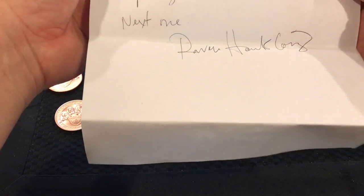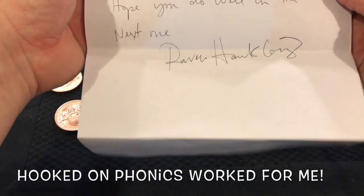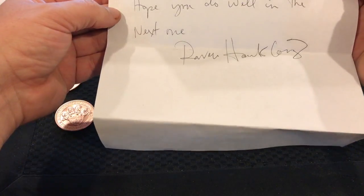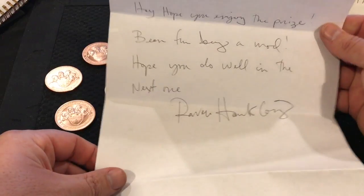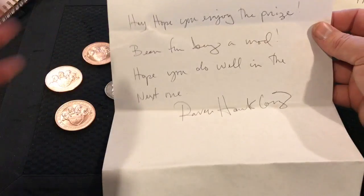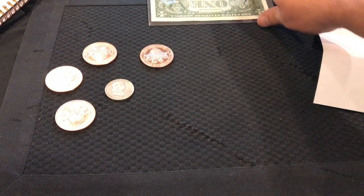All right, the letter says: 'Hey, hope you're enjoying the prize. Been fun being a mod. Hope you do well in the next one.' — RavenHawk Coins. That's awesome. I'm having a hard time reading the cursive today but that is so cool. RavenHawk, thank you so very much!